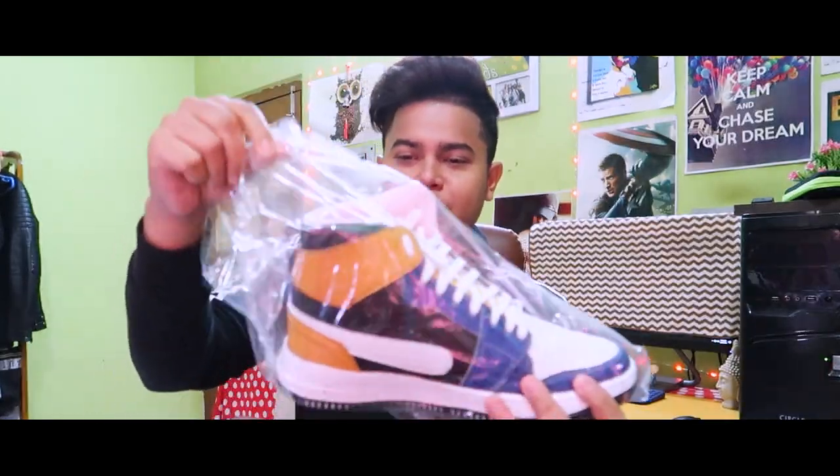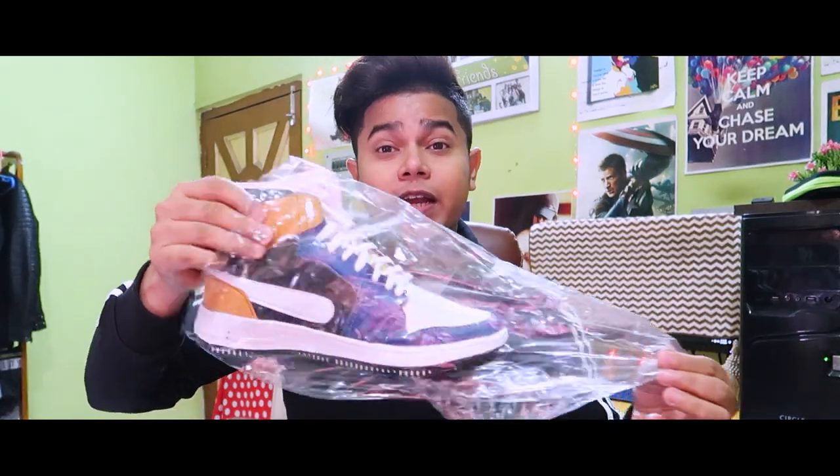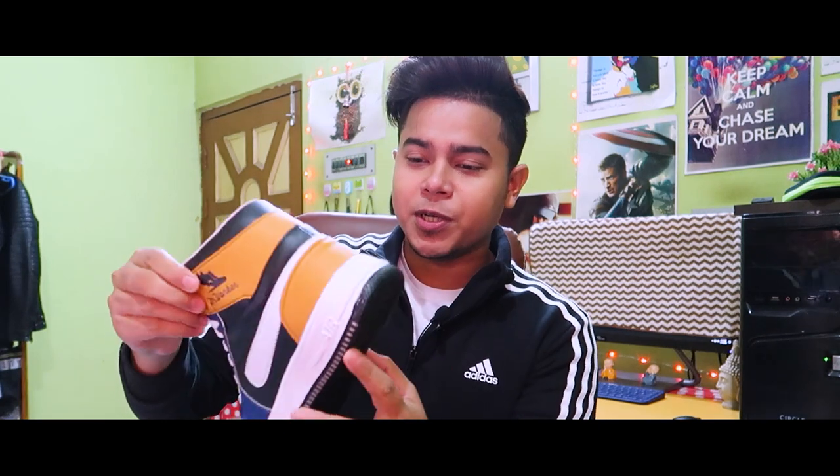And here we go. Look at the packaging and look at the design. This is Nike style. You have to look at the unboxing — this is beautiful. Look at the colors: white, blue, green, and black shoes.